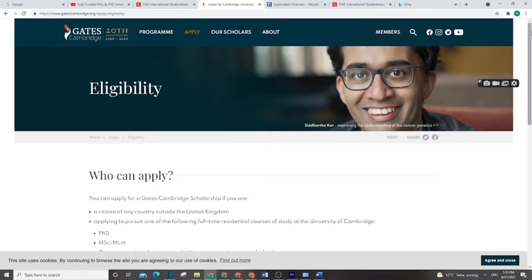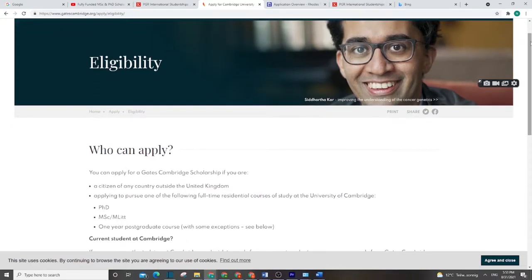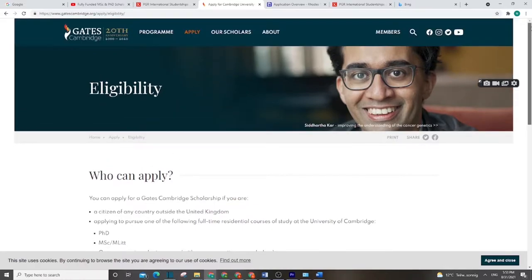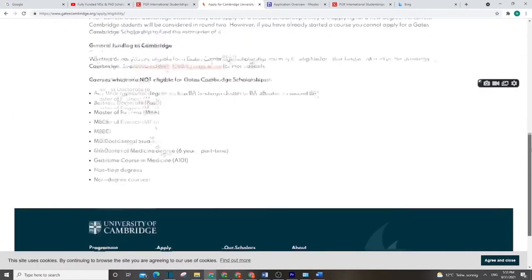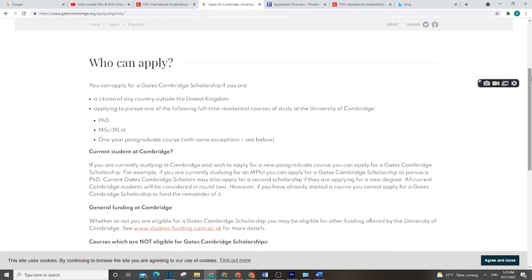The first scholarship we are going to talk about is the Gate Cambridge Scholarship — a scholarship for the University of Cambridge. This is one of the most competitive scholarships, also because of the ranking of the university. Let's go through this scholarship and see what it's about.